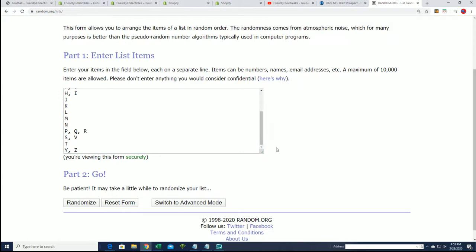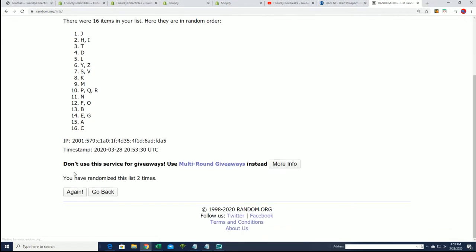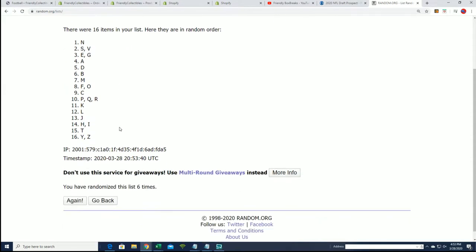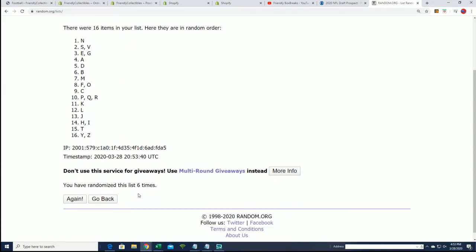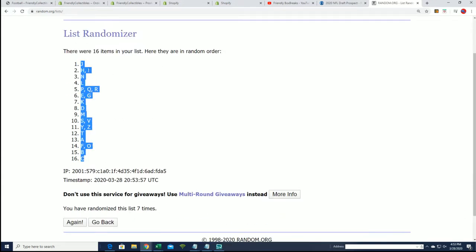Good luck with J for Joe. Joe Burrow. Chase Young — C is a good one. Chase Young and C.D. You saw the top wide receiver there. C has got to be good — one of the top quarterbacks, one of the top wide receivers.